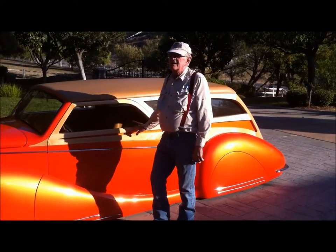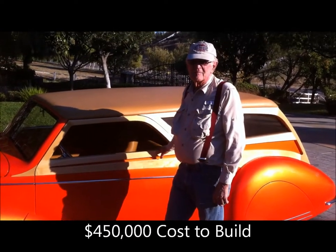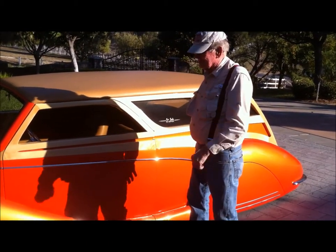The wood was done up in Northern California — I forget the name of the company, but it's all maple. Beautiful, beautiful maple.